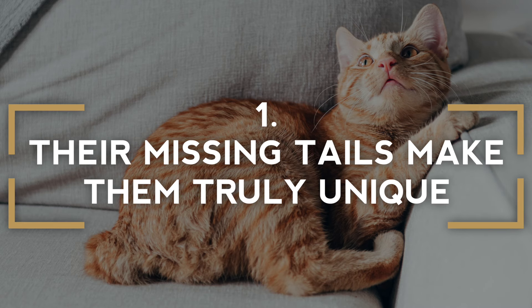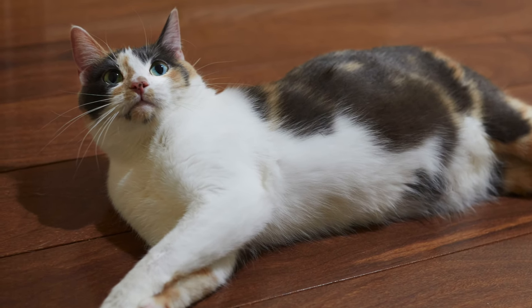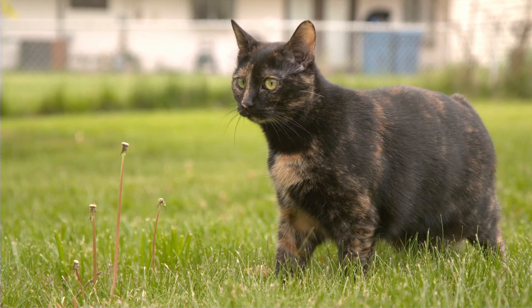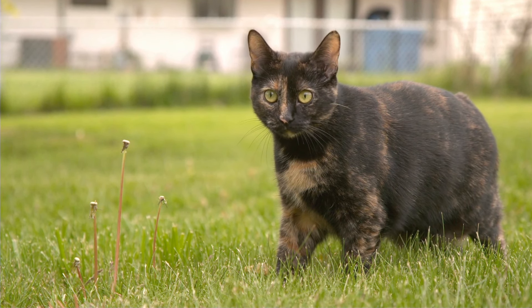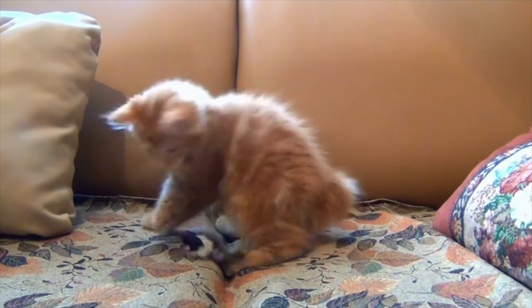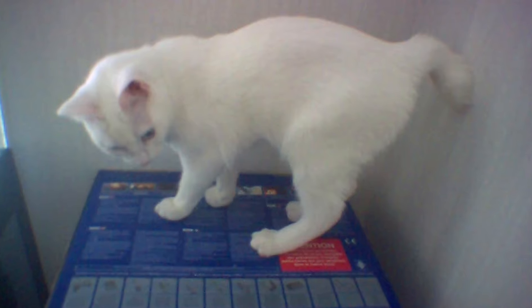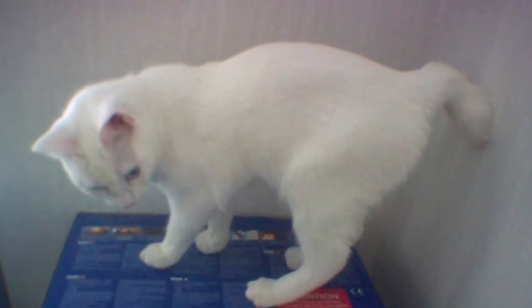Their missing tails make them truly unique. While the Manx is the only cat breed born entirely tailless, not every kitten has this distinguishing characteristic. Having no tail is the dominant gene that most of this breed possesses, but every now and then a cat will be born with a tail just like any other feline would. These cats are called Longies, and while they possess all the other traits of their breed, they are not accepted for showing purposes.